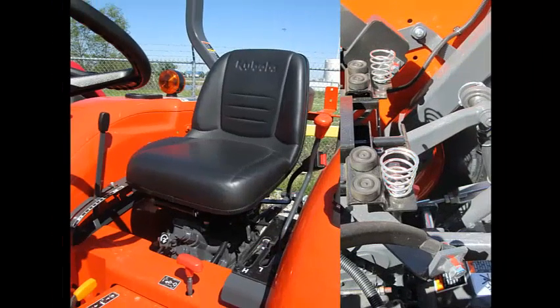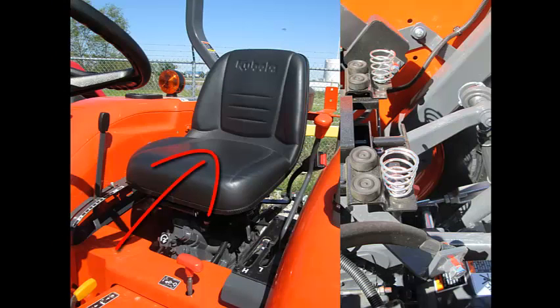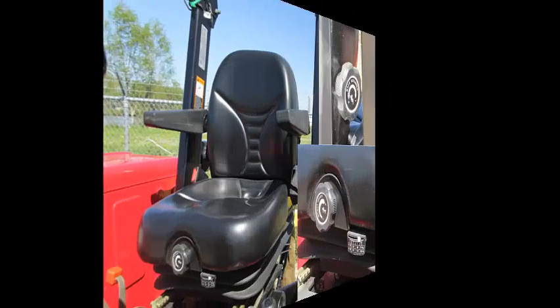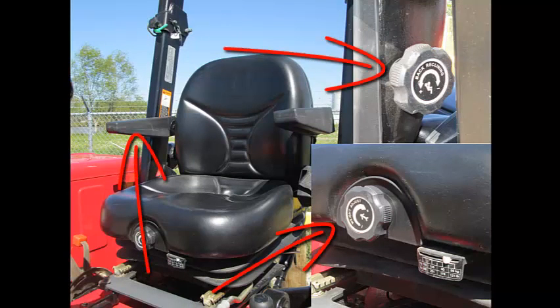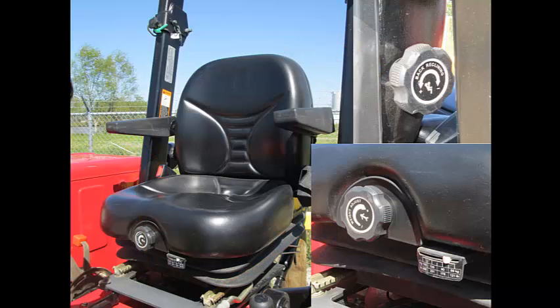You will spend a lot of time in the seat of your new tractor. You can get a tractor with a fixed pan seat with a two-spring suspension, or you can get a tractor with adjustable suspension, back angle adjustment, plus armrests as standard equipment. See for yourself why, after a long day on your tractor, the 4025 seat will make all the difference.